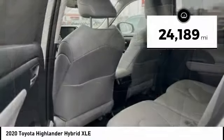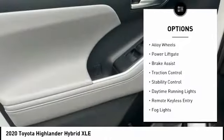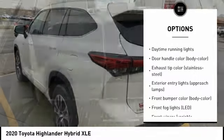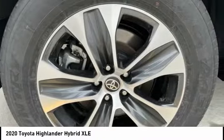Here are some of this vehicle's great options: tire pressure monitoring system, electronic stability control, alloy wheels, power liftgate, brake assist, traction control, stability control, daytime running lights, remote keyless entry, and fog lights.